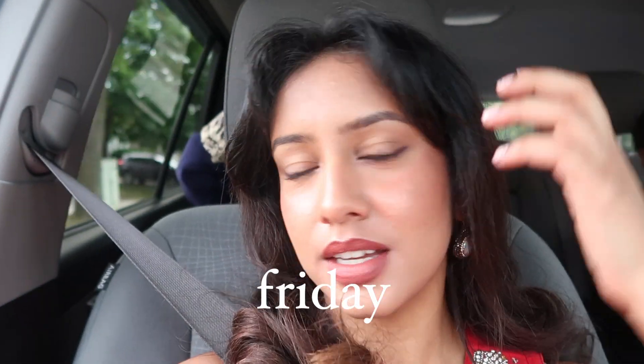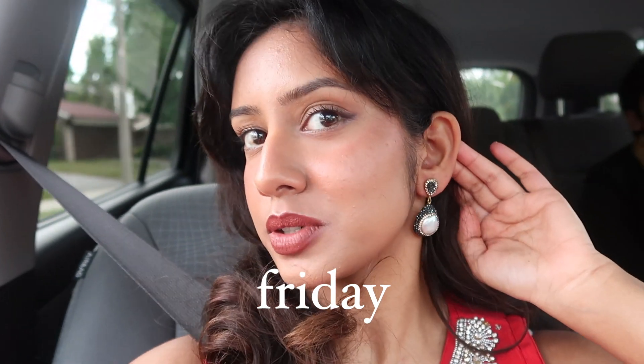So I got my hair done and did my makeup. These are my earrings — pretty groovy. We were on our way; I think the venue is called Bancroft Estates. I really like my hair today.